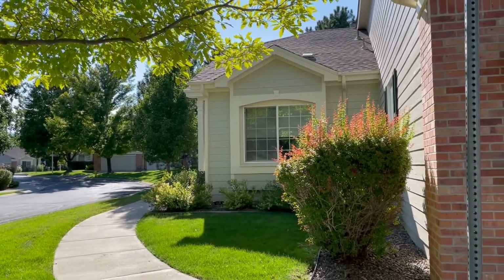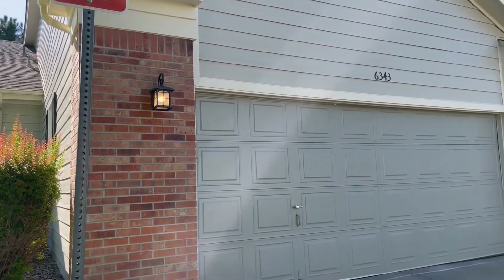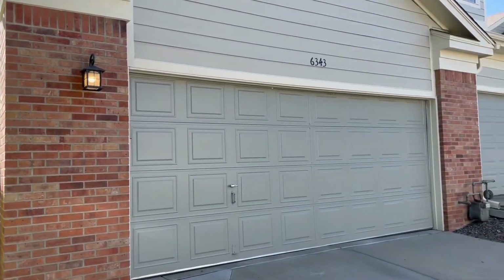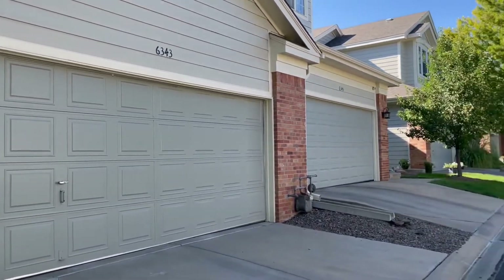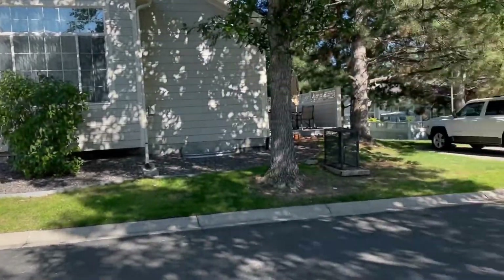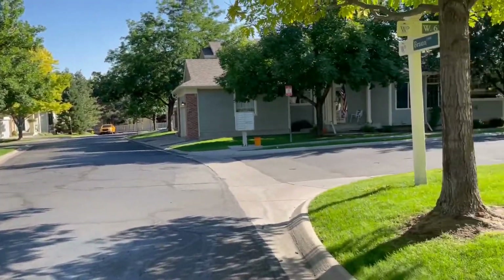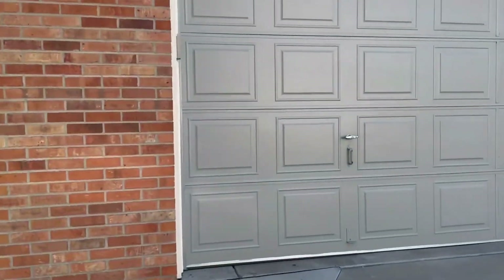Good afternoon, this is Christine Martinez coming to you from 6343 Braun Lane. This is a two-bedroom, three-bath townhome in Arvada. It's a nice townhome community with an HOA — you've got a landscaped yard, snow removal is taken care of, and there is a community pool.